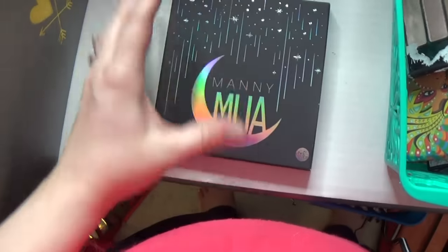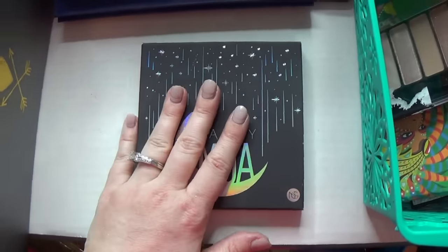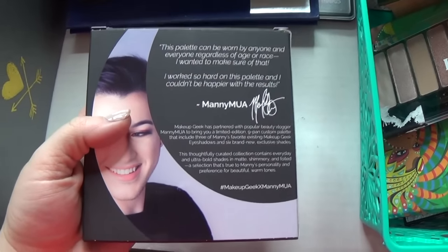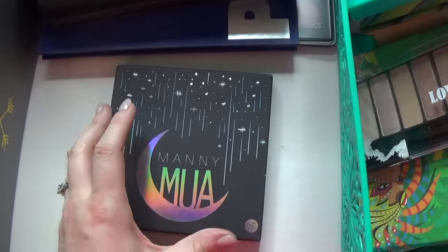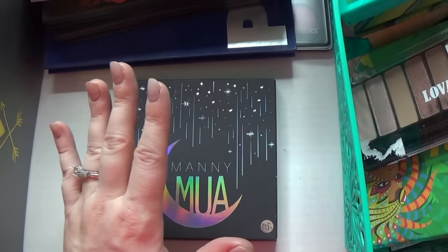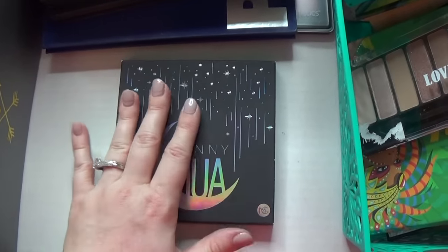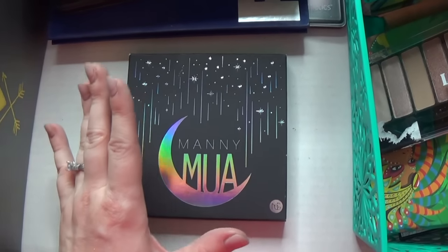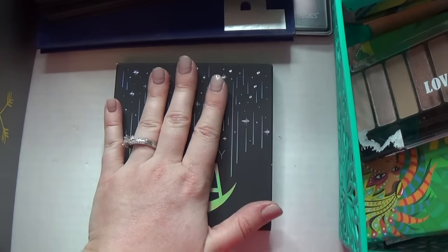This one is the Manny MUA Coveted palette. I love Manny — great channel, great makeup artist — but I've got to tell you, I think this palette is totally dupeable. I really do. But I'm going to keep it as a collector's item.